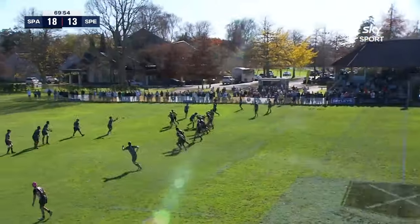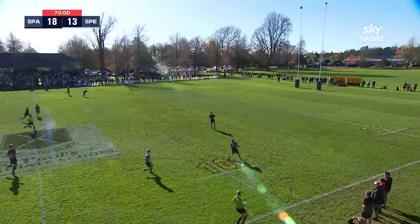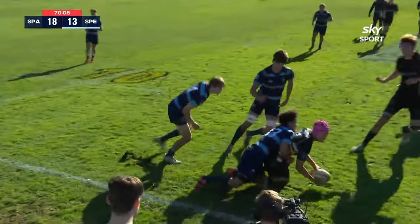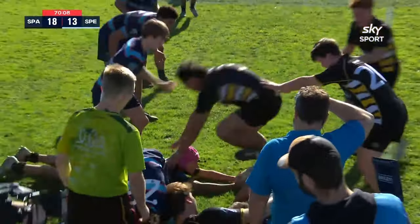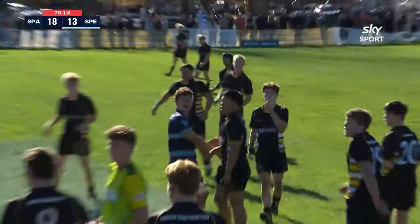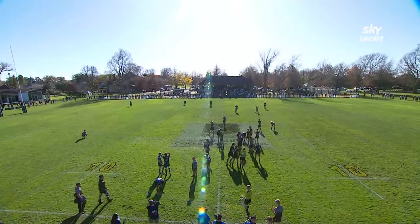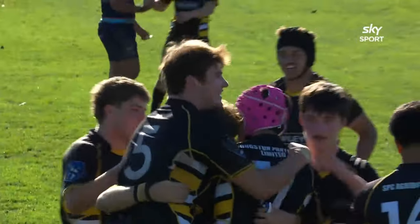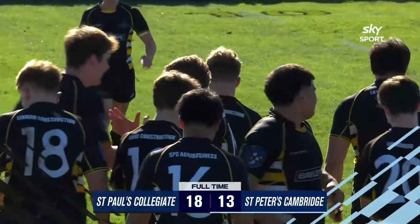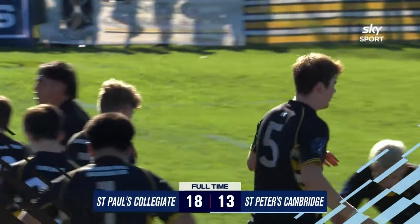Driven back in the tackle. St. Paul's looking for the turnover — Farron, Farmer puts the ball. St. Paul's will have possession. Jackson, Jackson looking to run around. St. Paul's just inside the St. Peter's half — they kick it. Robinson kicks it out. And that'll be full time. St. Paul's have beaten St. Peter's 18 points to 13.